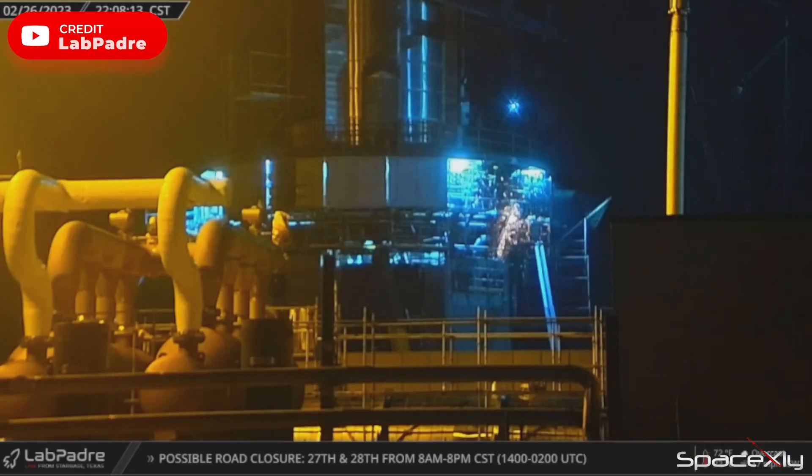Back at Starbase, SpaceX's main focus seems to be on the completion of the shielding around the OLM ring. Crews continue to weld the support structure to install the remaining plates.